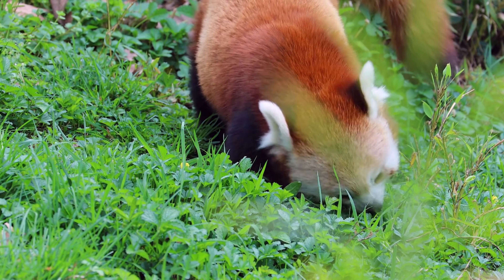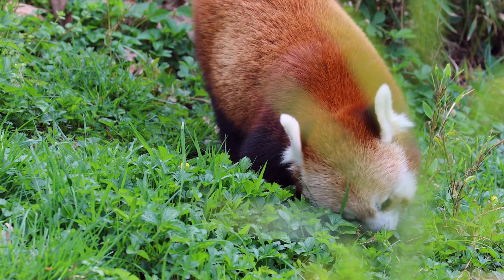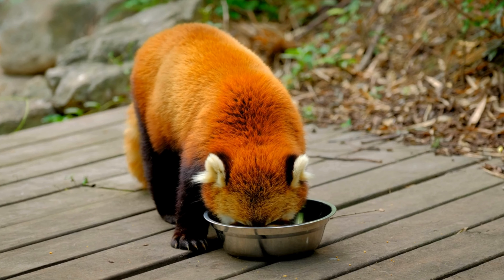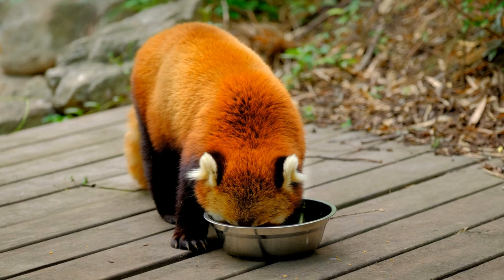Red pandas are remarkably adapted to their high-altitude habitat, where oxygen levels are lower. They have larger lungs and more efficient respiratory systems compared to other carnivores of similar size, allowing them to thrive in the thin mountain air.